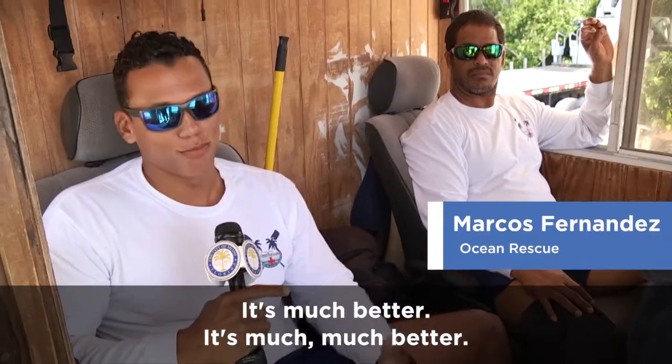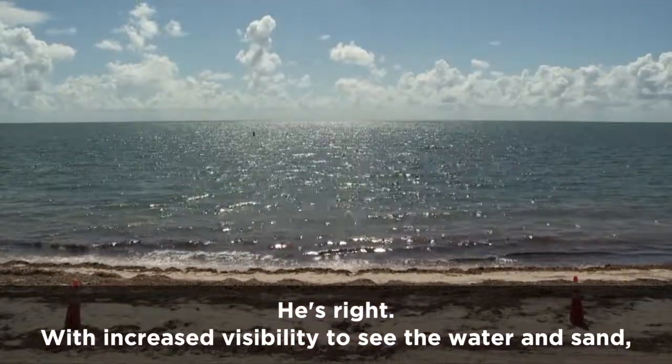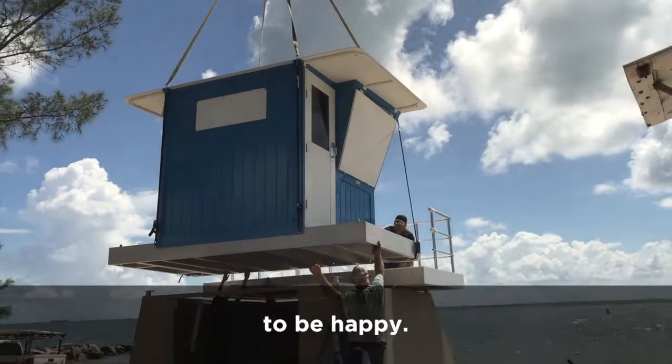It's much, much better. With increased visibility to see the water and sand, and more than double the room to stretch their legs, these lifeguards will soon have plenty of reason to be happy.